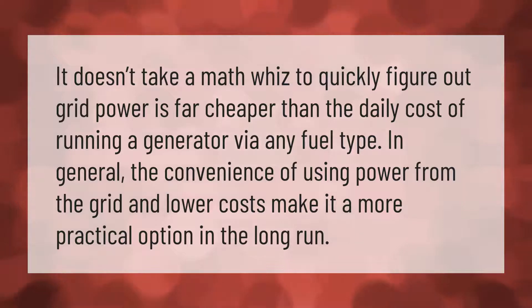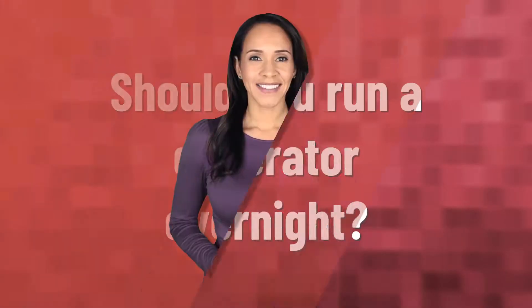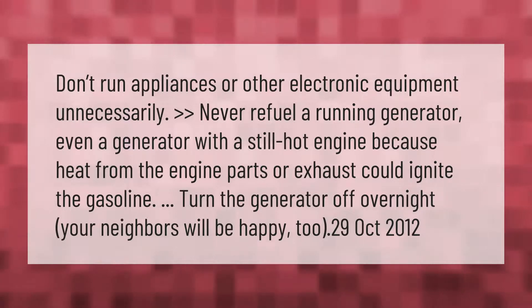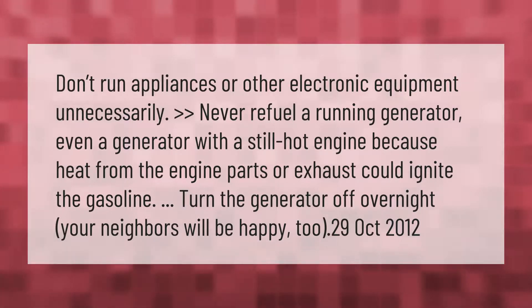In general, the convenience of using power from the grid and lower costs make it a more practical option in the long run. Don't run appliances or other electronic equipment unnecessarily.